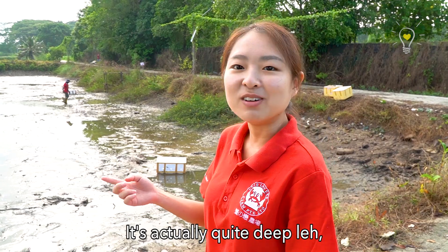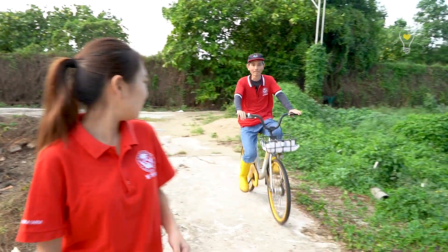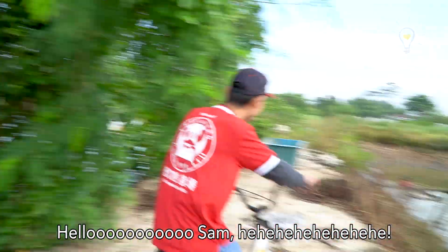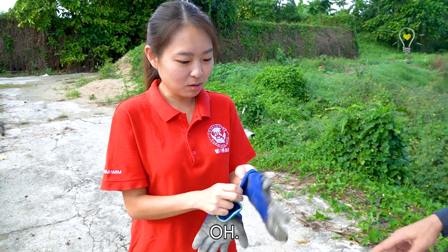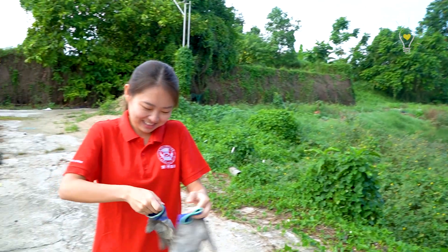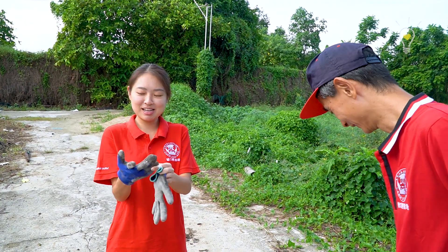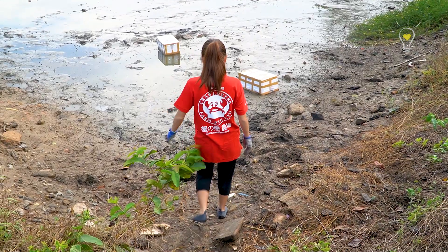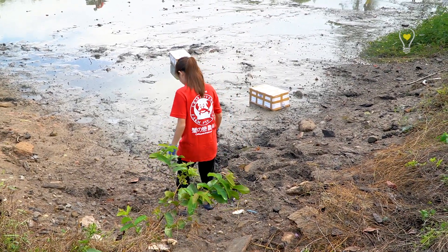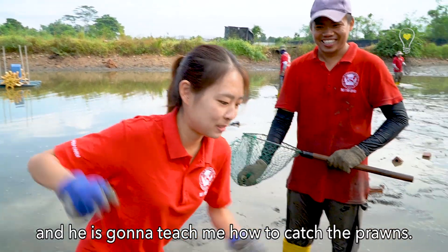It's actually quite deep — it's up to there. I think I'm going in like half my body. This is the staff here and they're going to help teach me how to catch the prawns.